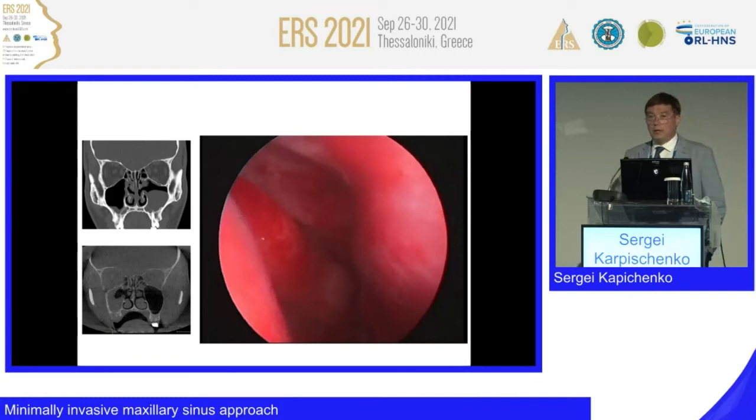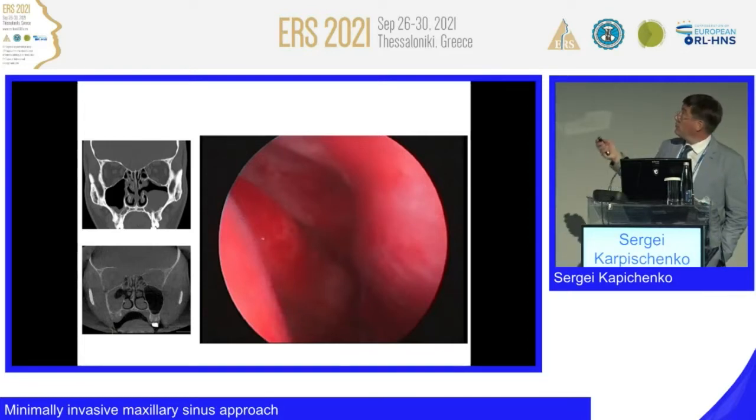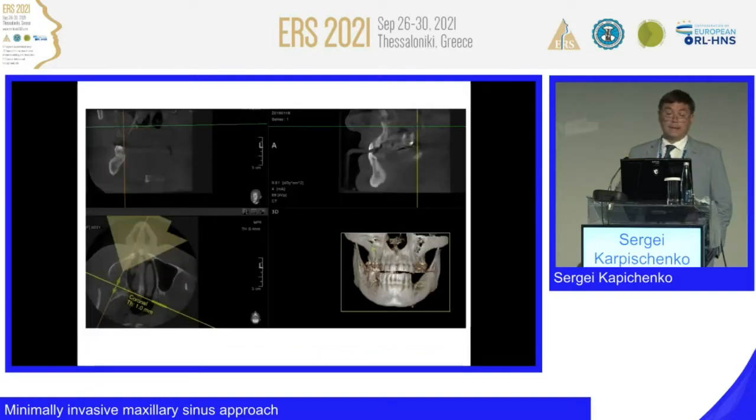Don't forget about the risks for beginners — there are many risks with the middle meatal approach. This inferior meatal method has fewer risks. When examining patients with dentally originated pathologies, sometimes we can only observe and examine the lower third of the maxillary sinus. This patient came to me with these scans.